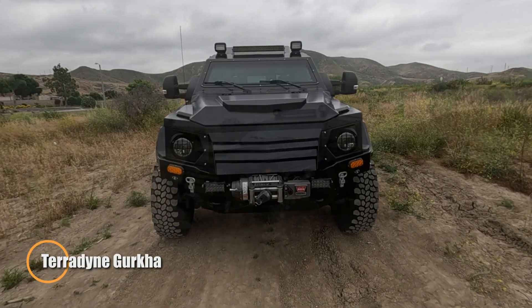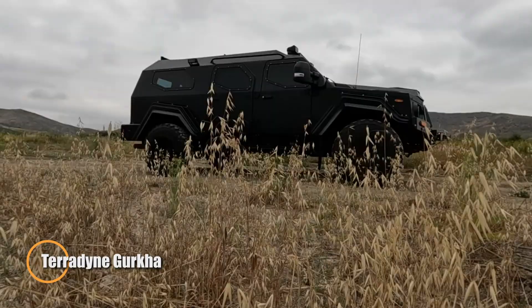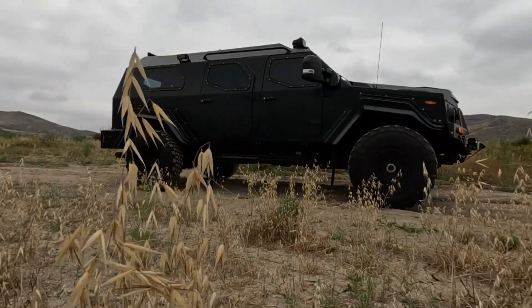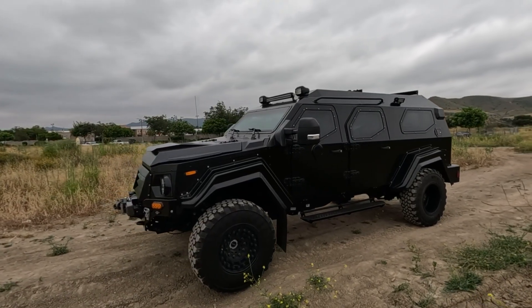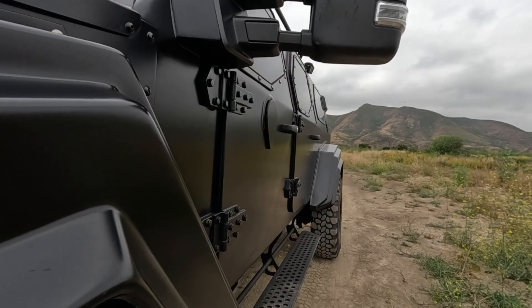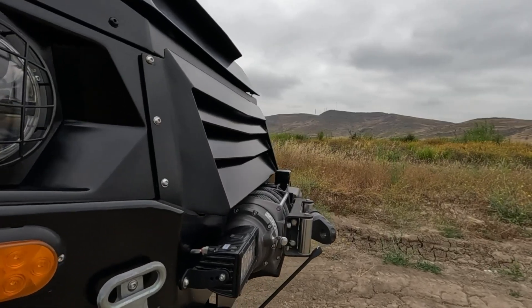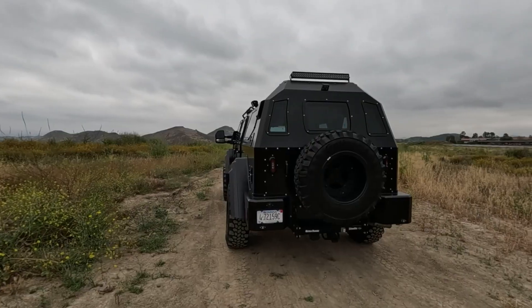The Teradyne Gurkha is an armored vehicle designed to excel in high-threat environments, offering exceptional protection and mobility for tactical operations. Engineered to withstand extreme conditions, this versatile vehicle features rugged construction and advanced armor plating to defend against ballistic threats, explosives, and hostile environments. With a reinforced chassis and ballistic glass windows, the Gurkha prioritizes the safety of its occupants during hazardous situations.